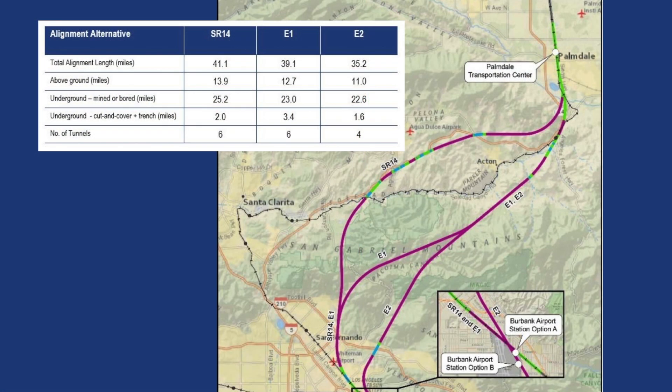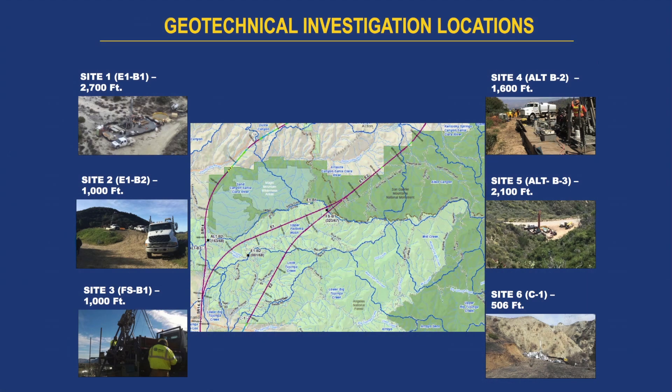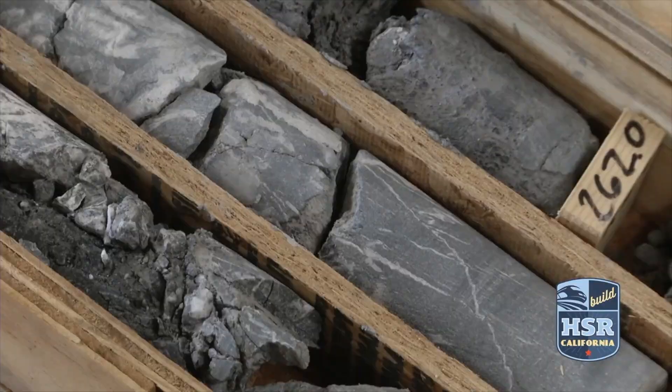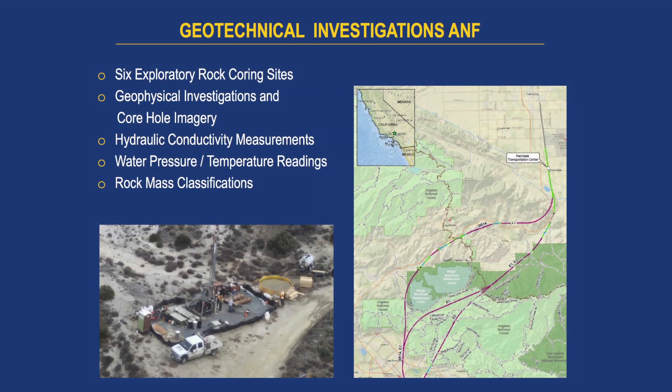Unlike the previous reach, the mountain tunnels in this segment account for 67% — about two-thirds — of the entire alignment, so there is a significant amount of tunneling in this area. Last summer, a geotechnical investigation was performed, with six borings drilled ranging in depth from 500 to 2,700 feet. This resulted in almost 9,000 feet of core that had to be logged. The deepest 2,700-foot borehole took almost four months to complete. Once drilling was completed, downhole geophysical surveys were performed, as well as high-resolution acoustical televiewer surveys.